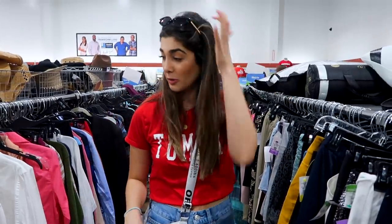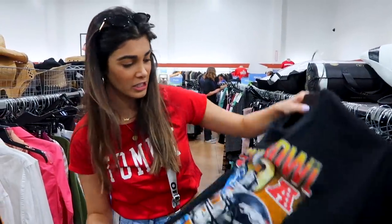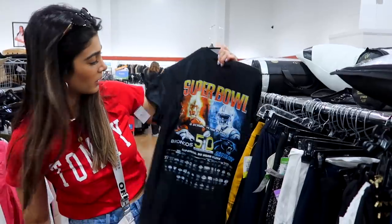Basically we're at thrift store number two. Still there's no carts anywhere and it's kind of frustrating. I found this super cool vintage Super Bowl t-shirt. I thought that would be really nice.